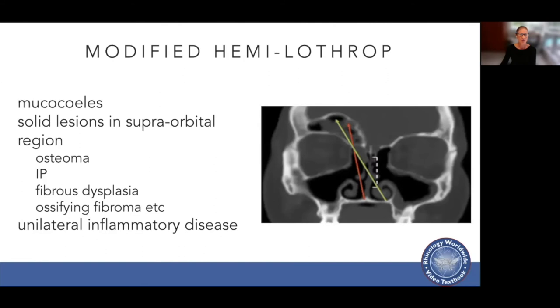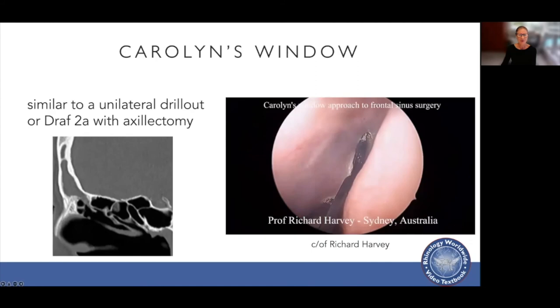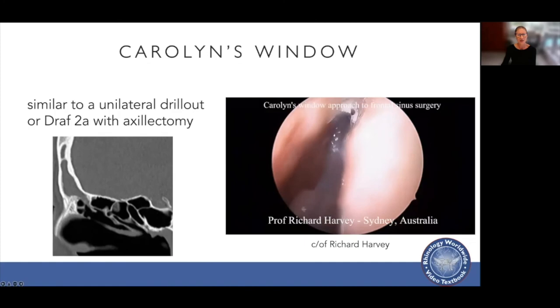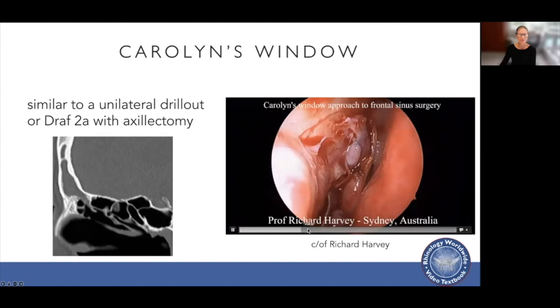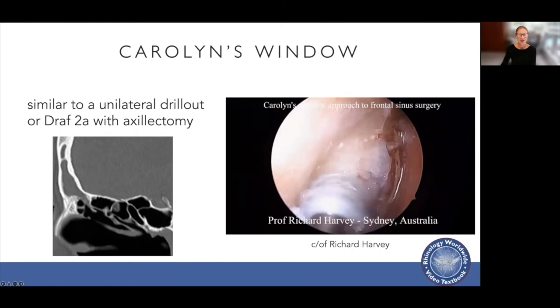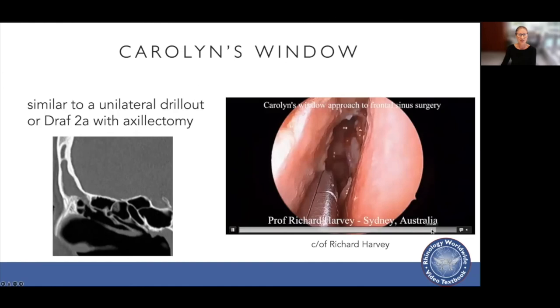The modified hemi-Lothrop is a good option for mucoceles or solid lesions in the supraorbital region or unilateral inflammatory sinus disease. Another option is the Karlin's window, similar to a unilateral drill-out or a Draf 2a with an axillectomy. This video, care of Richard Harvey, shows using a needle-tip diathermy to raise a flap along the superior aspect of the nasal cavity almost to the piriform aperture. The flap is then elevated and pushed down into the nasal cavity so it doesn't interfere with drilling. The bone over the lacrimal sac and the axilla and the front face of the frontal sinus is then drilled, resulting in a nice entry into the frontal sinus, and the flap is replaced to improve healing.